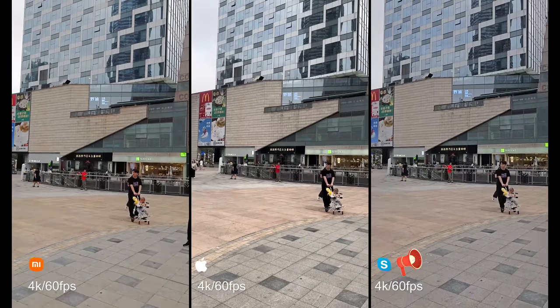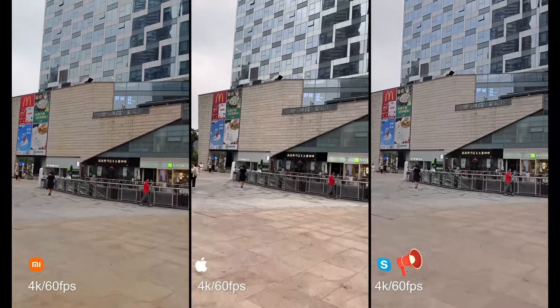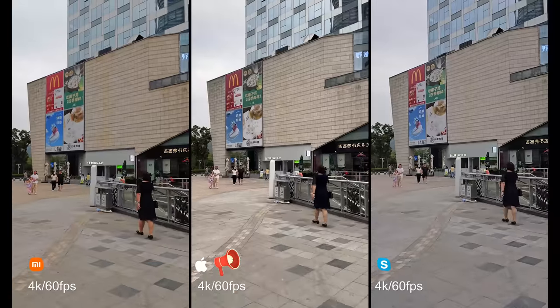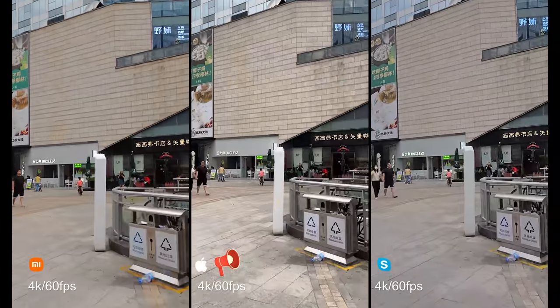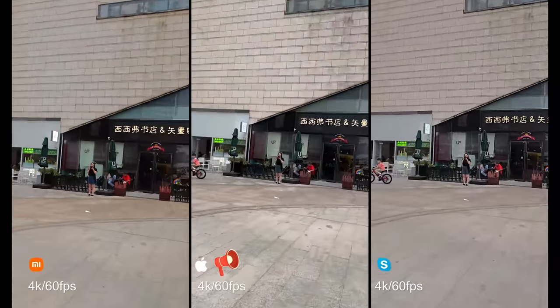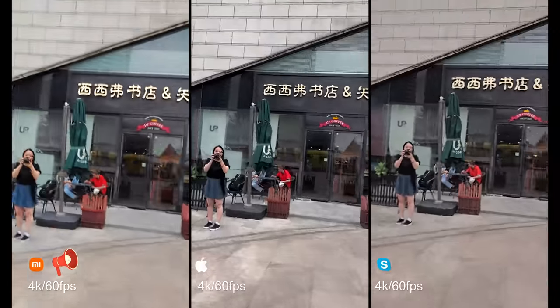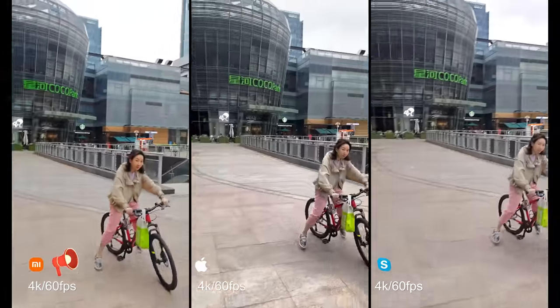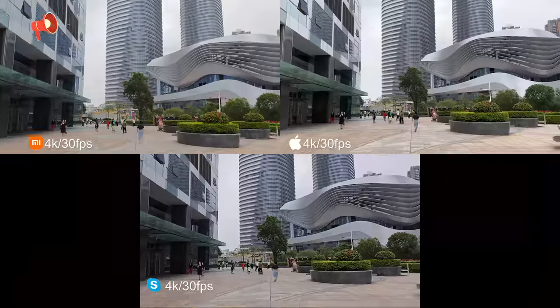Now I'm going to run. Just let me know which one is more stable.